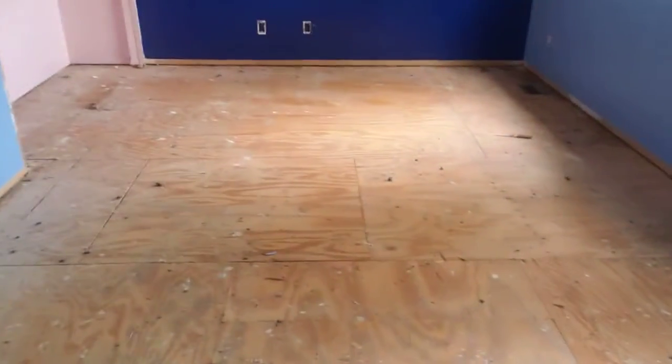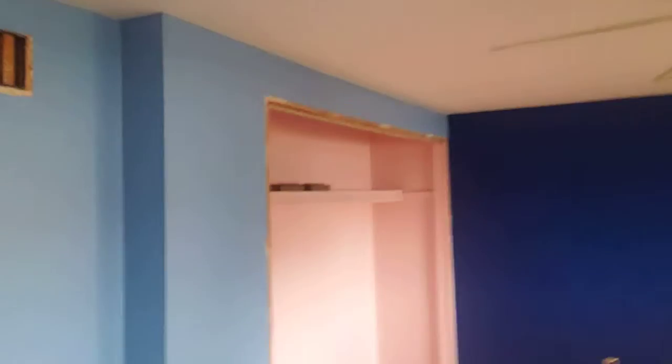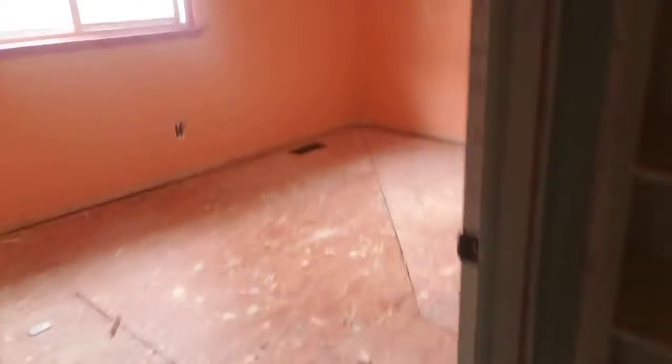Actually, take a look in here. So all the carpet comes out, all the doors, everything. As you can see, the house is going to get the works and I'm looking forward to delivering a finished product here.